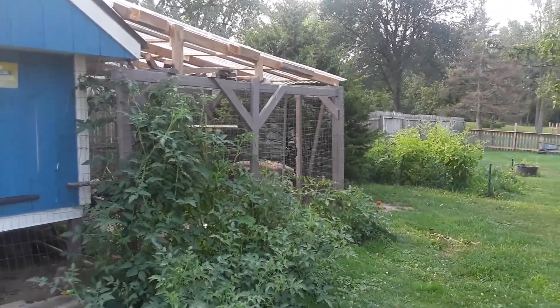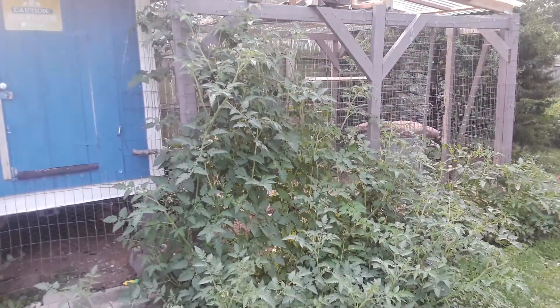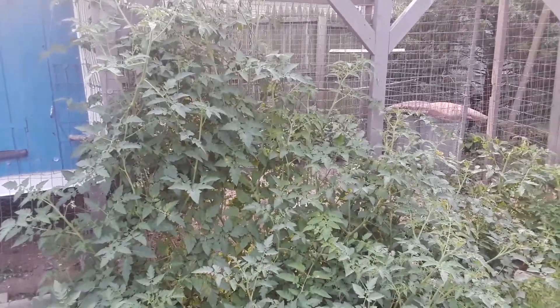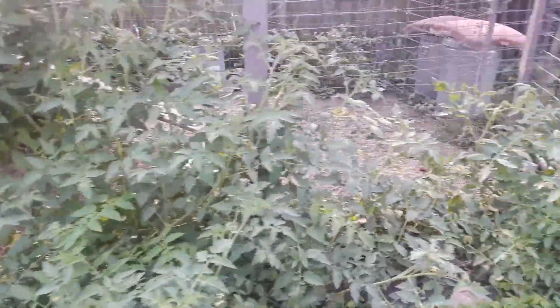This is just a quick video. This is my chicken coop right here, and here are the tomatoes that actually grew wild. What happens is we give them tomatoes, they poop them out, and the nitrogen-rich soil in this area gives a really good ground for them to grow in.